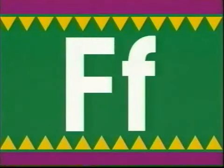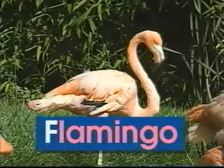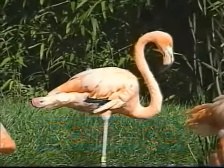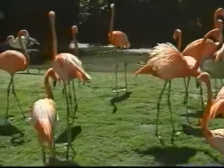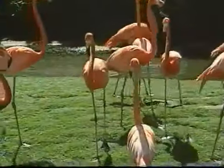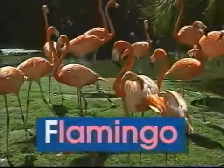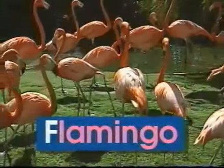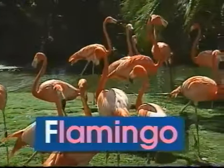F — uppercase F, lowercase F. F says 'f', like in flamingo. Flamingos are such pretty birds with feathers colored pink. Some like to stand on one leg as they try to sip a drink. The word flamingo begins with the letter F. F says 'f', flamingo.